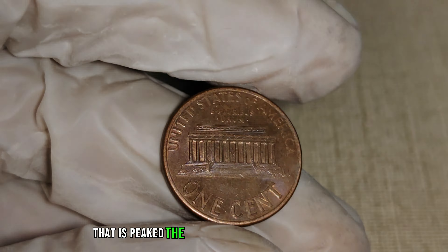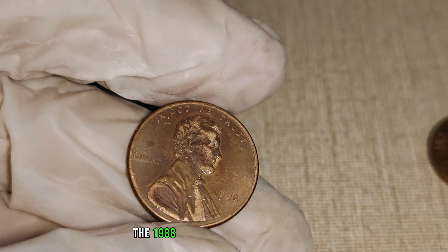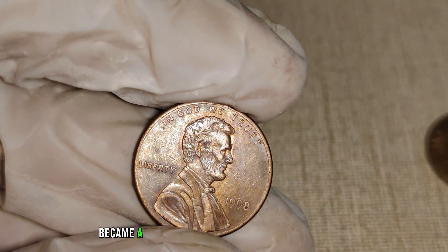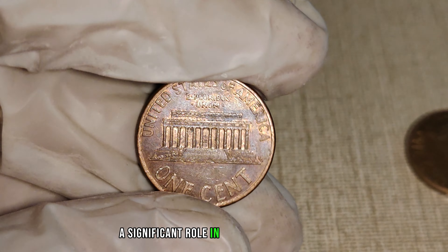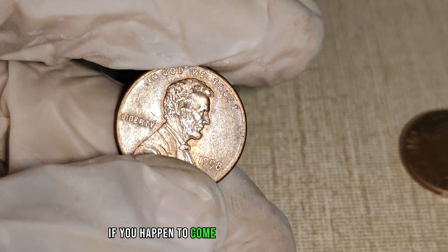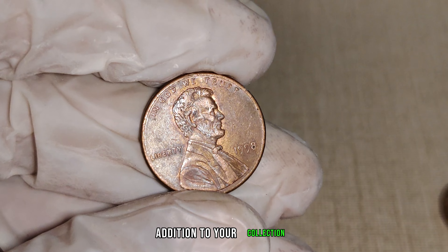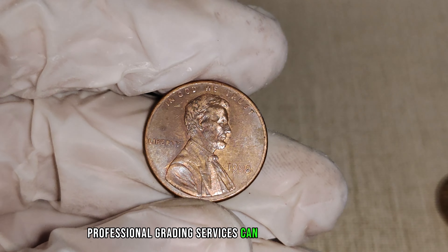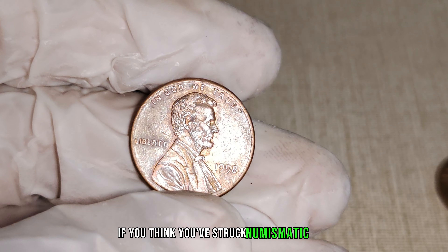The rarity of this coin is the key to its value. With the absence of the Mint Mark being an unintentional mistake, the 1988 No Mint Mark Lincoln penny became a sought-after item among coin collectors. The scarcity of these coins in circulation has elevated their collectability, making them a hidden treasure for those lucky enough to stumble upon them. The condition plays a significant role in determining its value. If you happen to come across a well-preserved 1988 No Mint Mark Lincoln penny, you could be looking at a valuable addition to your collection. Professional grading services can provide an accurate assessment of your coin's condition and authenticity.